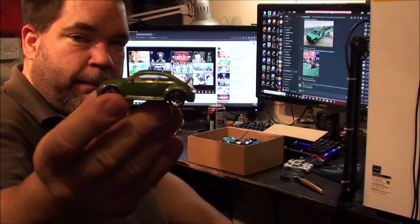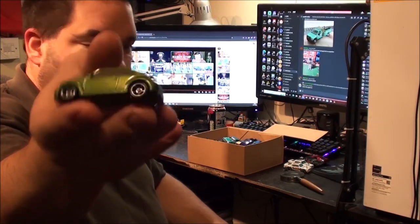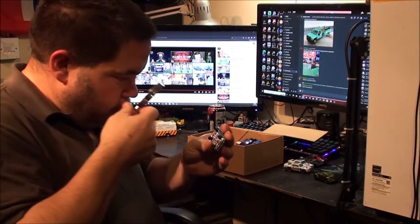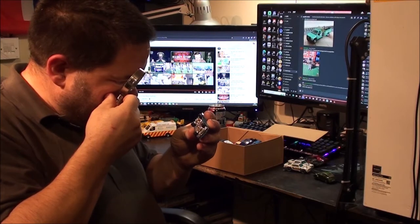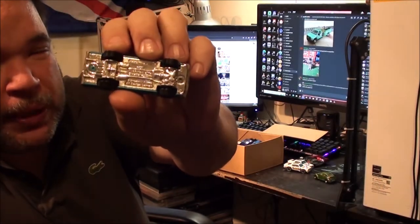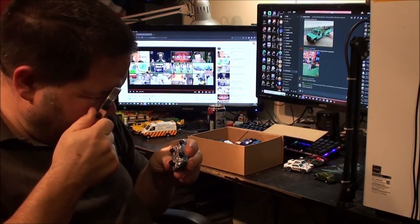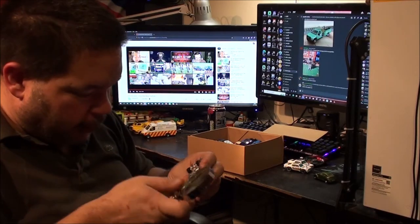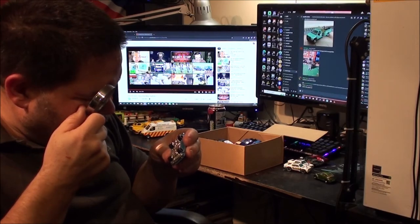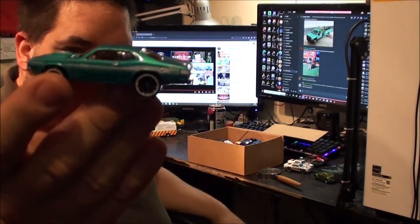Next up we've got a green Beetle — the modern version of the VW Beetle. I know I've already got this one. I hate these type of bases because they're such a pain to read, even with a magnifying glass. A Dodge Demon! Got there eventually. I've got a nice blue Dodge Demon.